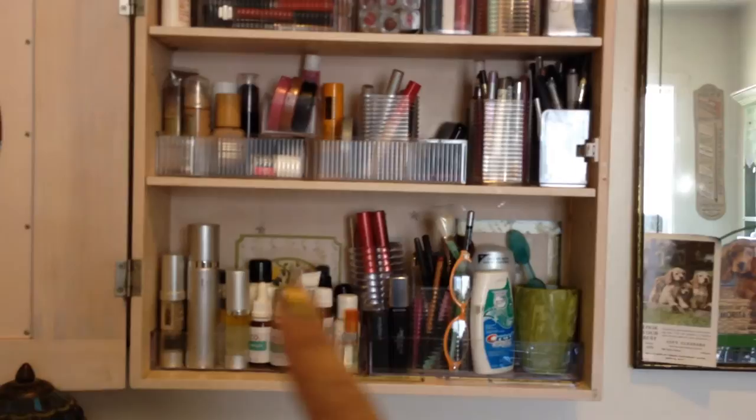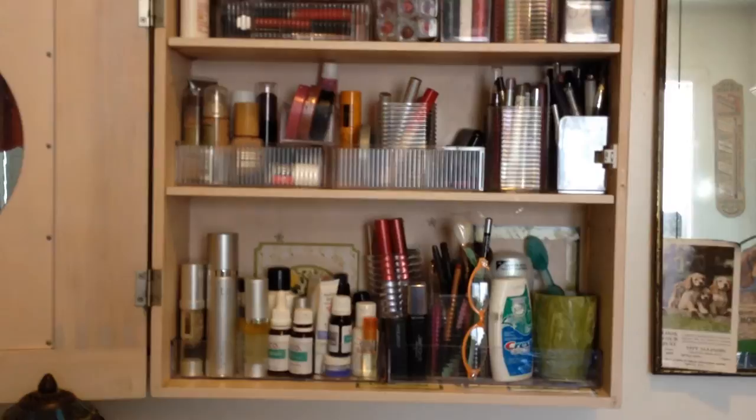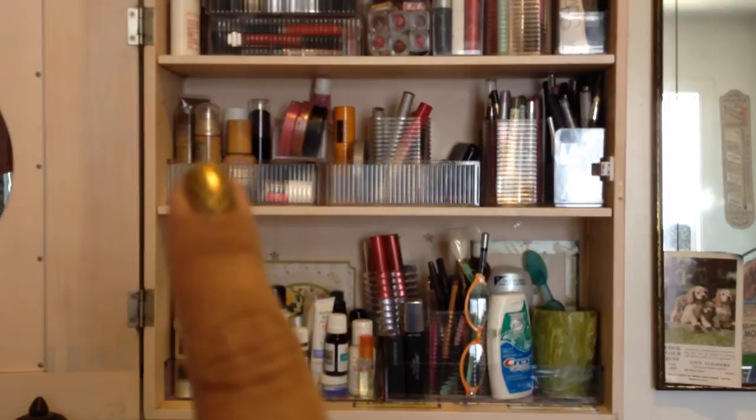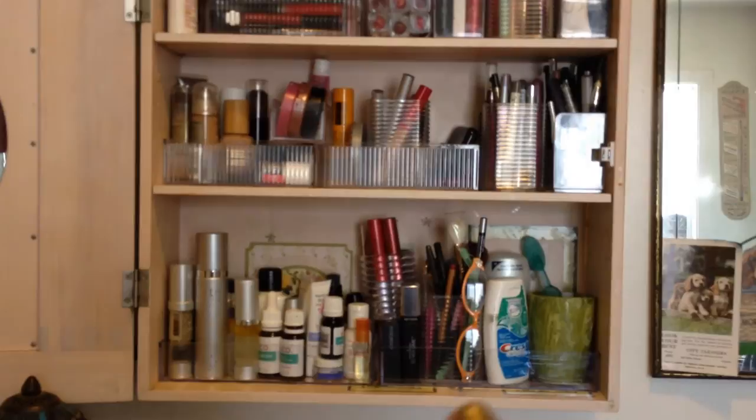The stuff I use on a regular basis, I put in the most easy access spot. I definitely use the skincare every day. I usually use a Neutrogena mineral tinted powder as well as a blush every day, and I definitely put lipstick on every day. The other stuff is all sort of supplementary. Anyway, have a great day. Bye.